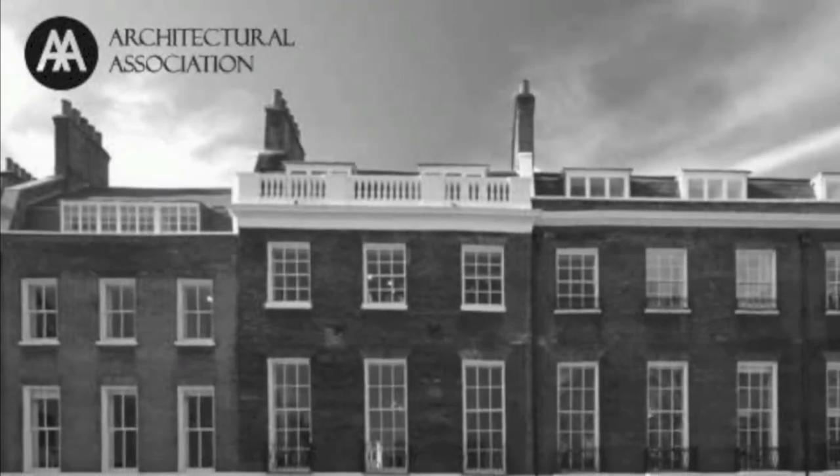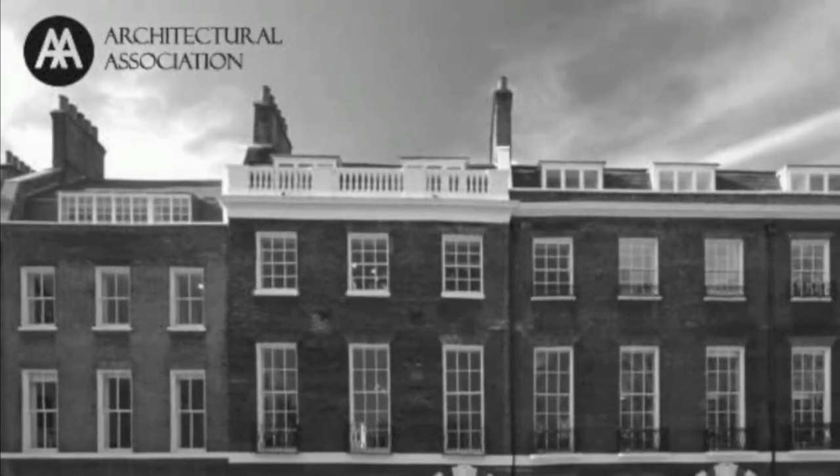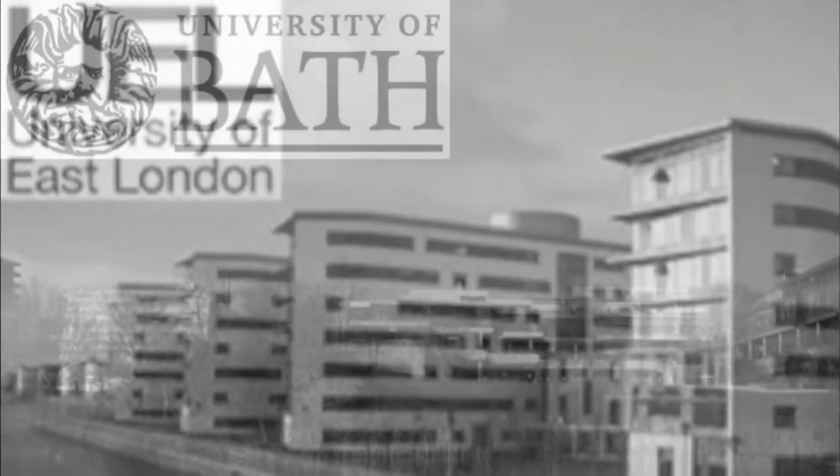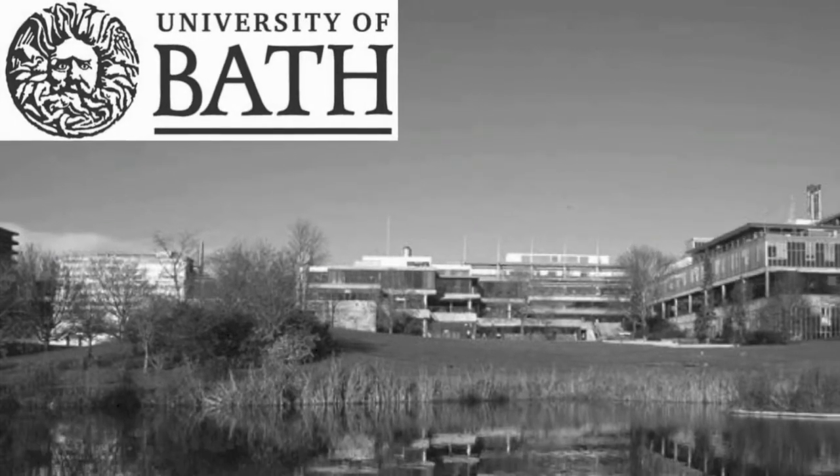Peter Sauter is a prominent British architect and a professor in some of the best universities in Britain. He once studied Diploma at the Architectural Association before working there as a tutor for 13 years. His teaching career also includes lecturing at three other universities: UEL, University of Bath, and currently Cardiff University.